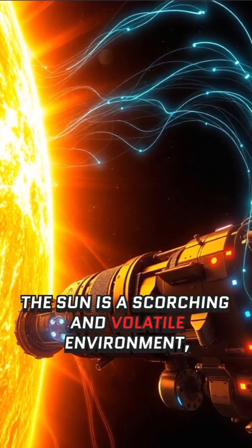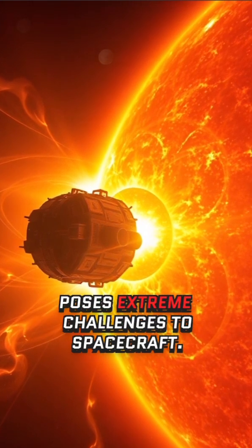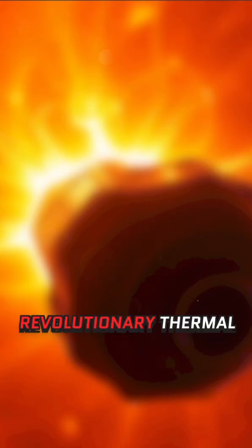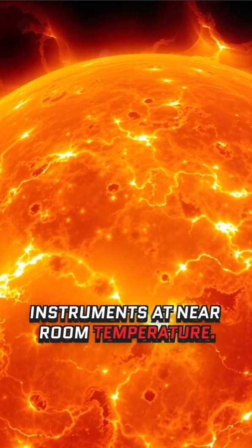The sun is a scorching and volatile environment, with temperatures in the millions of degrees and intense radiation that poses extreme challenges to spacecraft. To survive, the probe is equipped with a revolutionary thermal protection system — a carbon composite heat shield that keeps its instruments at near room temperature.